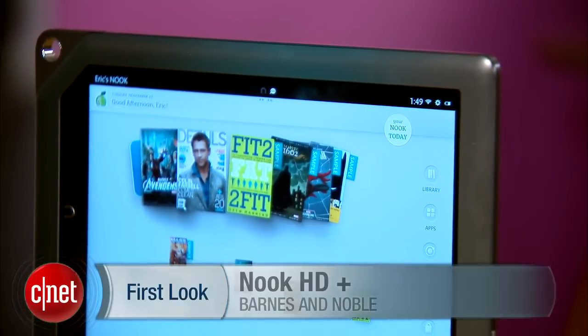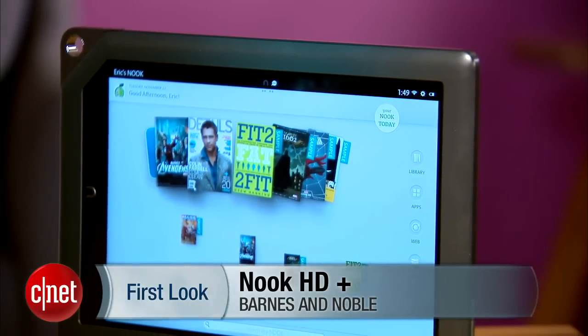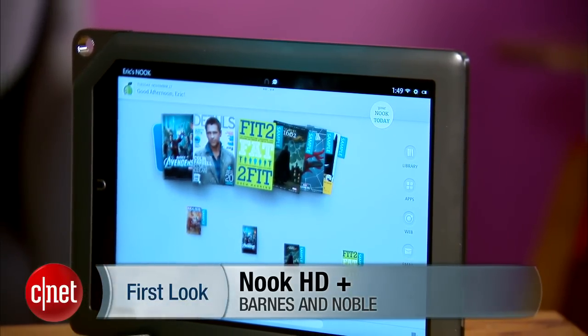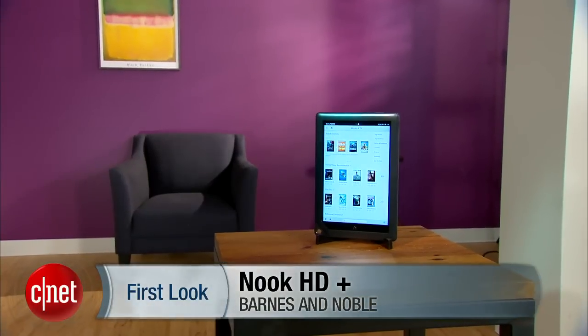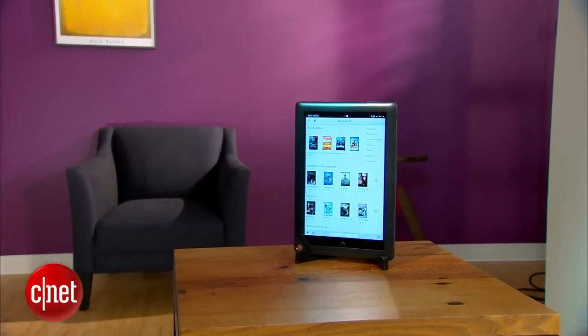This is the Nook HD Plus. It's essentially the 9-inch version of the 7-inch Nook HD. It costs $269, but is that price low enough to justify a tablet lacking in media content compared to the competition?